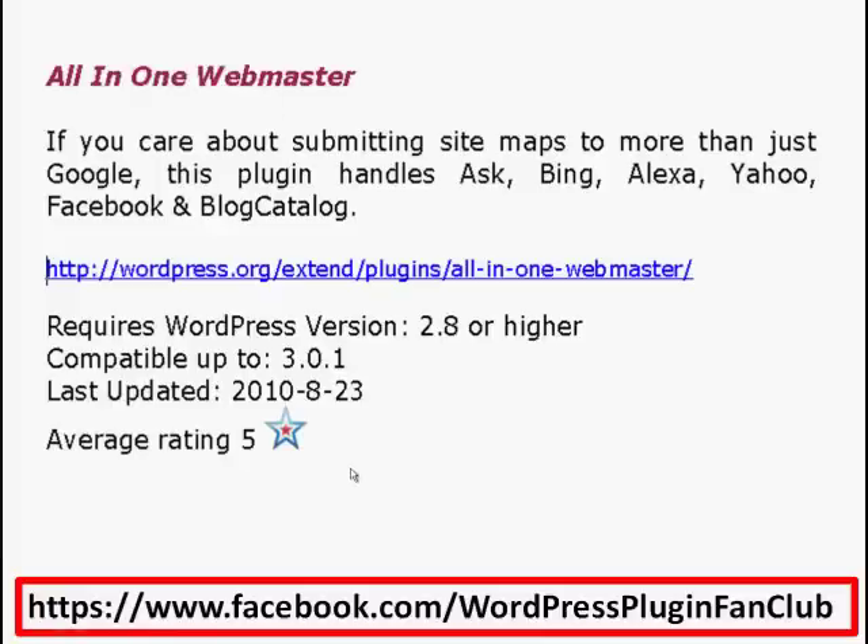If these have been helpful, head on over to facebook.com/WordPressPluginFanClub, like the page, and you'll get more helpful tips as we go along. Thanks for watching — if it's been helpful, please leave a comment below, and we'll see you on the next video. Bye!